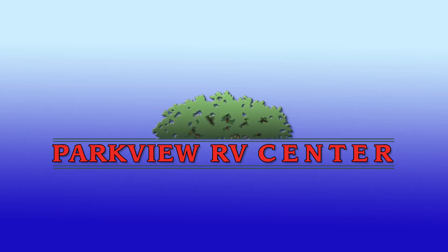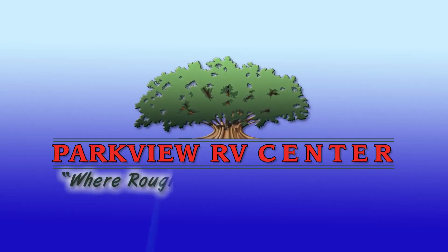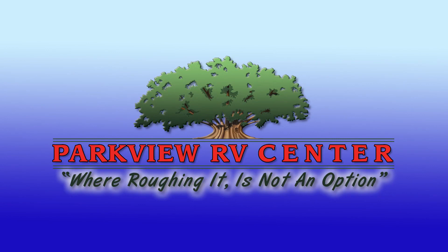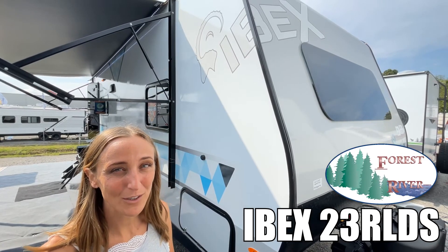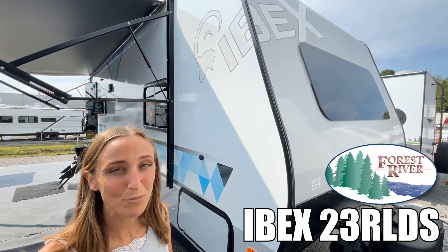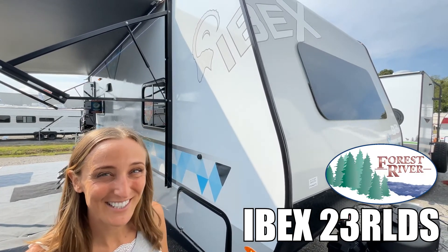Here's another great RV from Parkview RV, where roughing it is not an option. Hi, my name is Laura and today we're going to be taking a look at the IBEX made by Forest River, model number 23R LDS. Let's go.